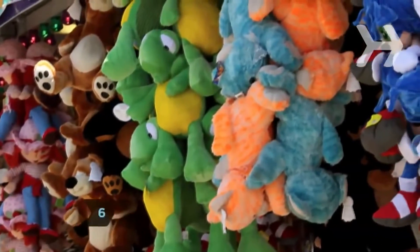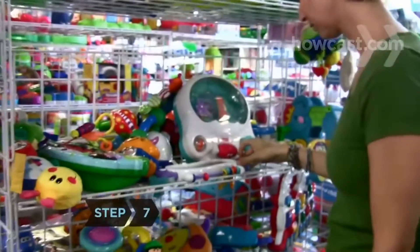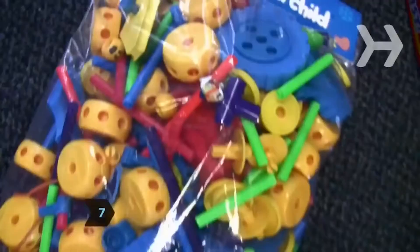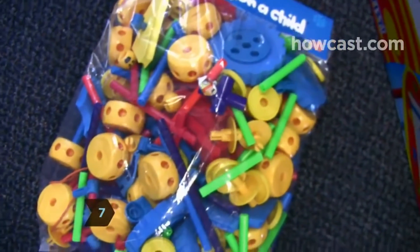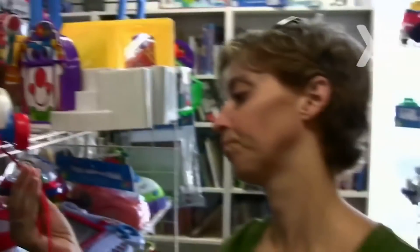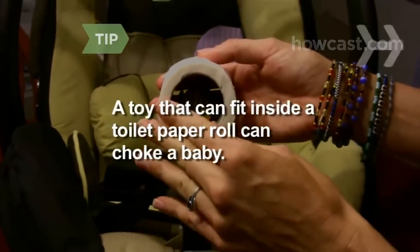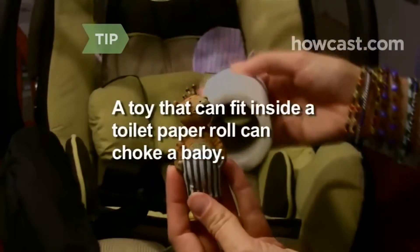Pick toys in bright, cheery hues — even infants love different colors. Do a safety check: don't buy any toy that your baby could choke on, that has small pieces that could break off, or that has a string or cord shorter than 6 inches. If a toy is small enough to fit inside an empty toilet paper roll, it's small enough to choke a baby.